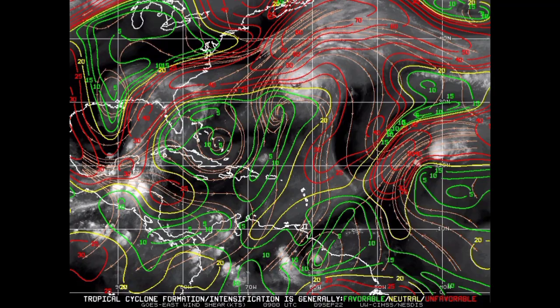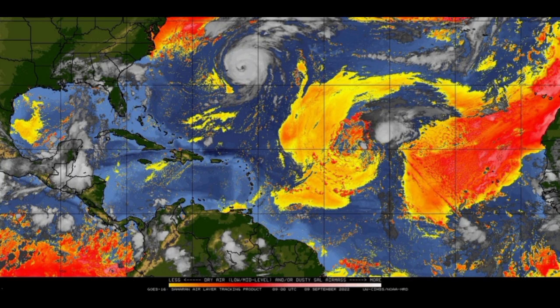In terms of dry air, Earl is not really being affected by it. However, dry air is basically enveloping Invest 95L — it has dry air behind it and dry air ahead of it, which is also going to help keep the intensity at a minimum, making it unlikely anything significant develops. As for the disturbance to the south-southwest of the Cabo Verde Islands, it is likely going to be affected by all that dry air as well, so we might not see anything significant become of that. And for the wave to emerge off Africa, only time will tell.